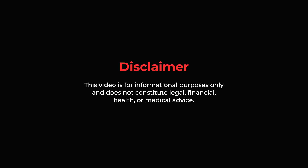This video is for informational purposes only and does not constitute legal, financial, health, or medical advice.